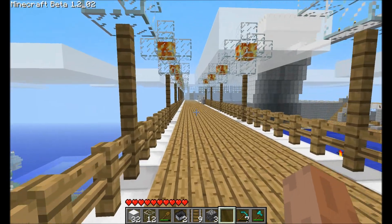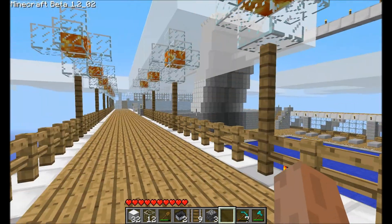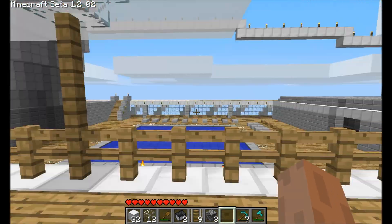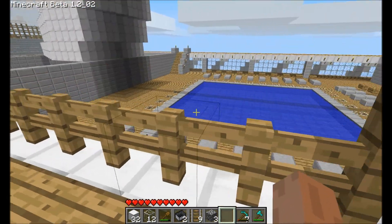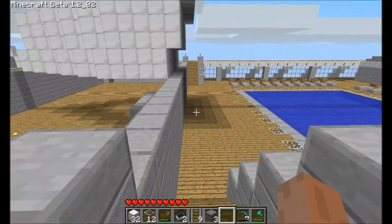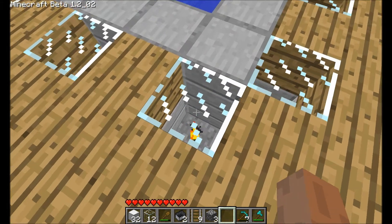This is the next deck — deck 10. We may even put in a deck 11; we're not sure yet. Otherwise this will be the top deck. Here's our first pool. As you can see, all that glass around there — we've actually done in-ground lighting.